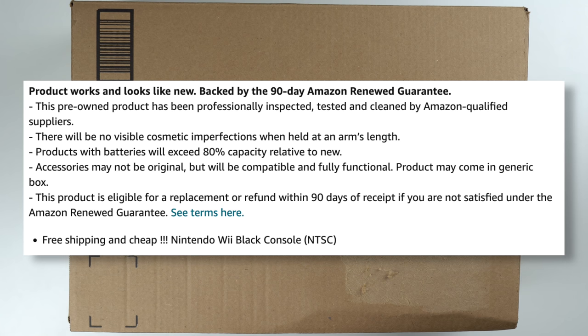One good thing: it apparently has a 90-day warranty. For an old console known for issues — like the Xbox 360 — a 90-day warranty is not too bad. It also says it's been professionally inspected, tested, and cleaned by Amazon qualified suppliers. I don't know what kind of qualification that involves, but I can't imagine it's much. And then it says there's no visible cosmetic imperfections when held at an arm's length — that's an interesting metric.